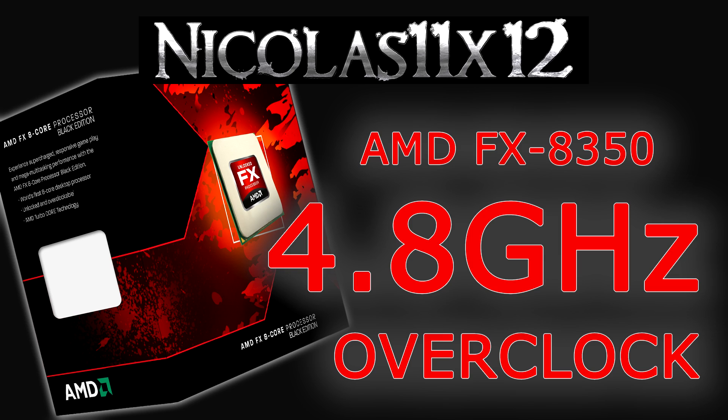When you're overclocking, you want to make sure the voltage isn't set too high, and always keep an eye out for the temperature on full load.